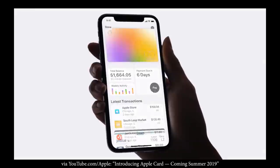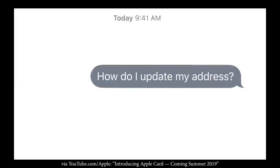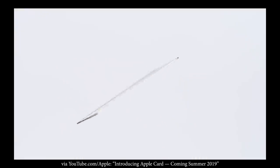Hey guys, it's Sebastian from Ask Sebi, and today we are going to look at the Apple Credit Card. We're going to go through the video point by point and talk about each of the features. In case you are someone new to the channel, we are all about how to maximize your cashback and travel value from everyday spend.